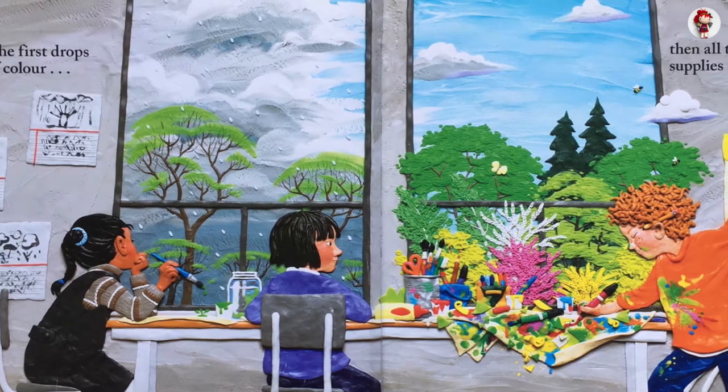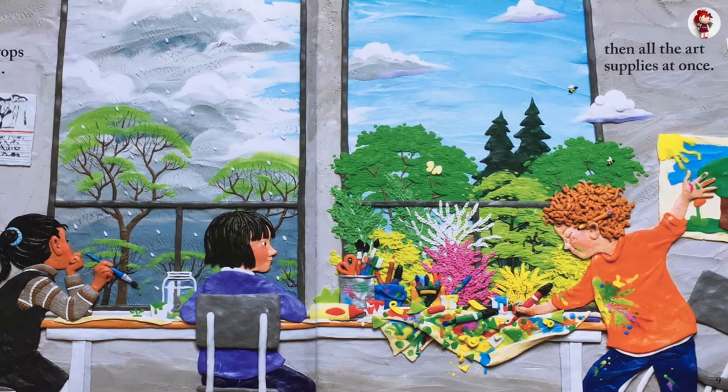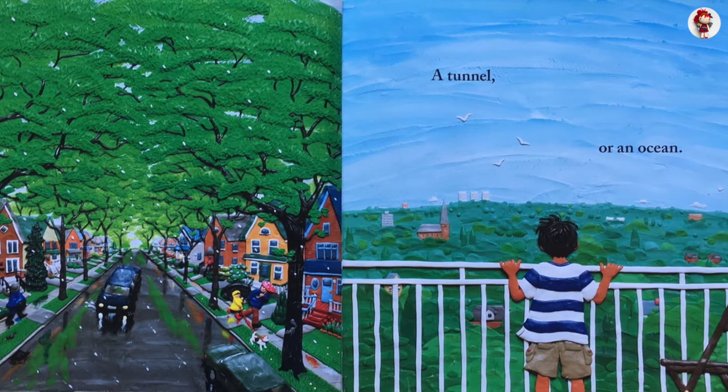The first drops of color, then all the art supplies at once. A tunnel or an ocean.